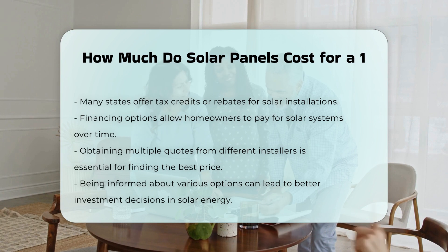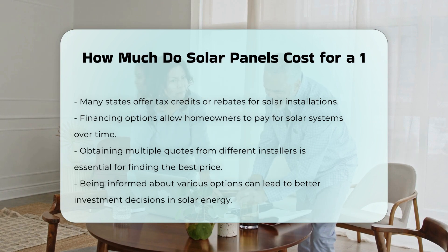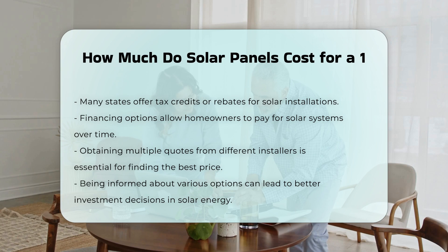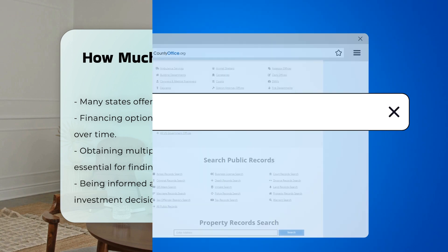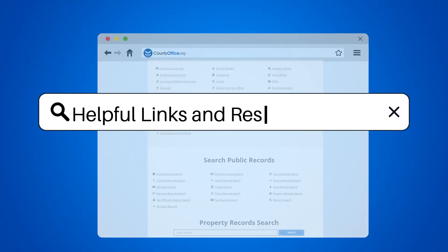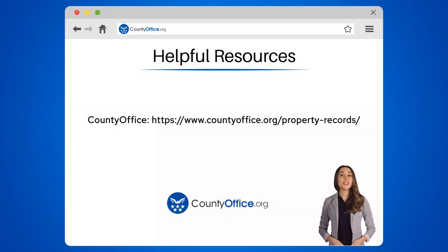It is essential to obtain multiple quotes from different installers to find the best price. This will ensure that you are informed about the various options available. To learn more, check out these links, which you can click in the description below.